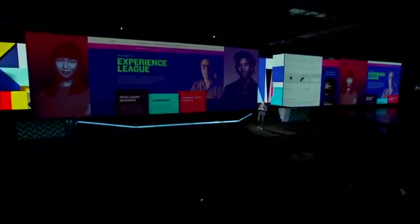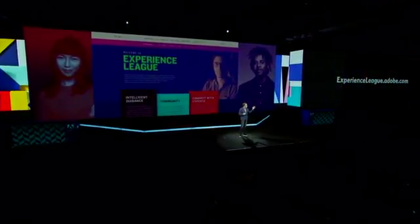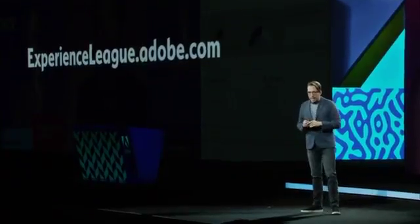Across this new announcement — the Adobe Experience League — we have an aggressive roadmap and want to invite you all to get started today by going to experienceleague.adobe.com, or swing by the Experience League zone in the pavilion. Really excited to see this league in action.